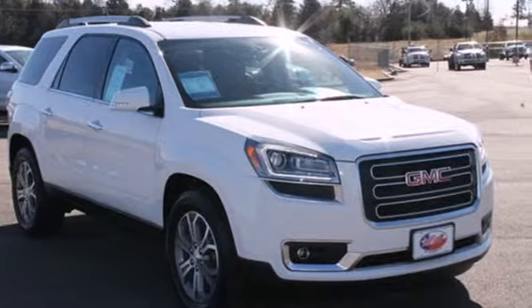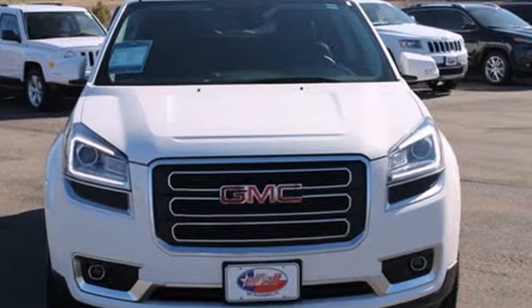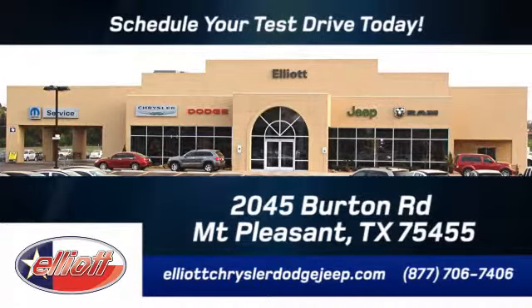Check out this family-friendly 2013 Acadia today. Elliott Chrysler Dodge Jeep — schedule your test drive today. We are located just off I-30 on Burton Road in Mt. Pleasant.